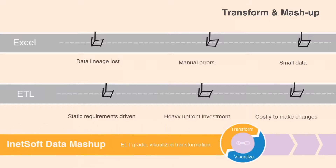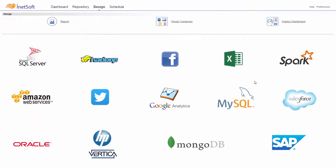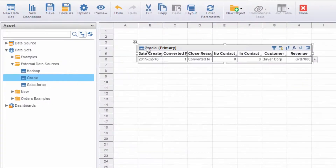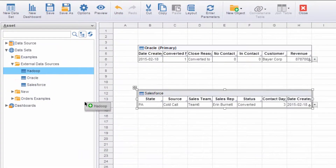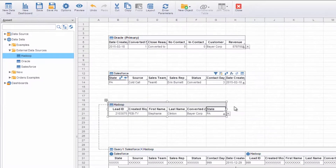iNetsoft's solution provides the answer with a data mashup tool that accesses almost any data source. And unlike traditional tools, iNetsoft's transformation and mashup process is integrated with a visual analytic tool, allowing quick iterations of data transformation and design based on visual analysis feedback.